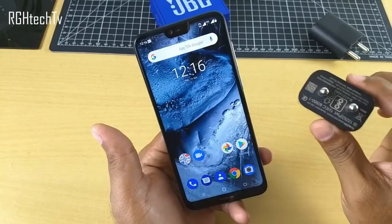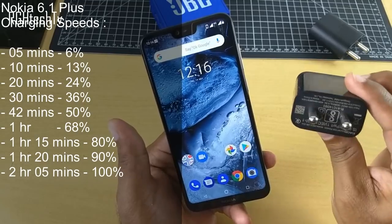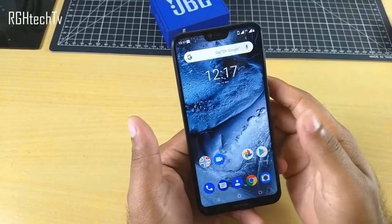Here are quick stats on how fast it charges — I'll leave the links in the description box below. Next, this phone also supports dual 4G VoLTE, meaning at any given time you can install two SIM cards and use 4G on both simultaneously. That's pretty convenient.